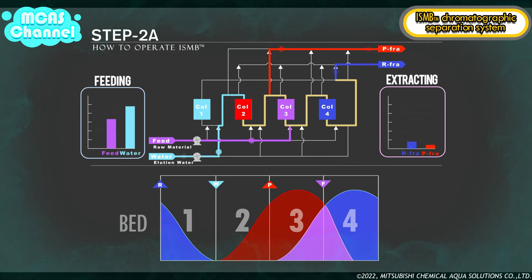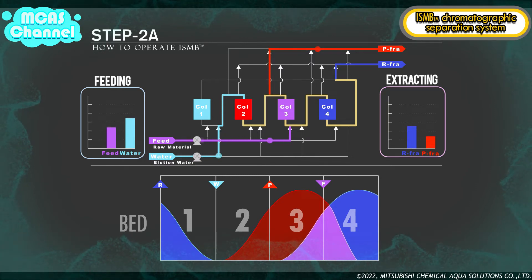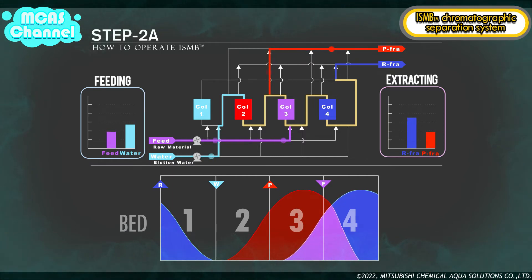In step 2a, due to the shifting of the concentration profile one bed rightward, elution water is fed to the number two bed and raw material is fed to the number four bed. Meanwhile, P fraction is extracted from the number two bed and R fraction is extracted from the number four bed. The inlet and outlet ports are shifted just one bed downward from step 1a. After the same volume of liquid as step 1a is fed and extracted, this step is complete and changes to step 2b.